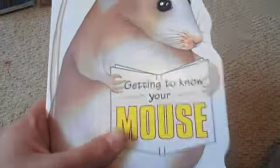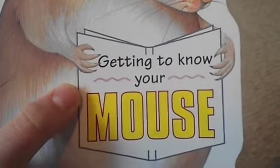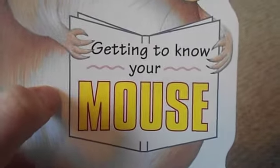First I've got a 'Getting to Know Your Mouse' book, and yes it's really good quality because I have a new camera so it should be better quality than my phone. It's just got loads of really good pictures and information in there.